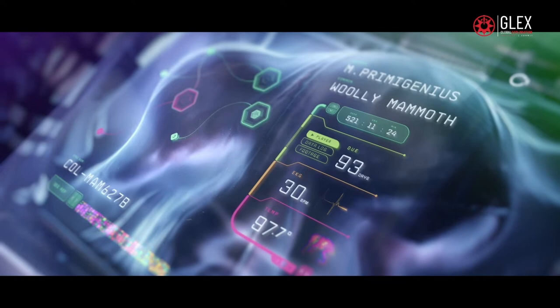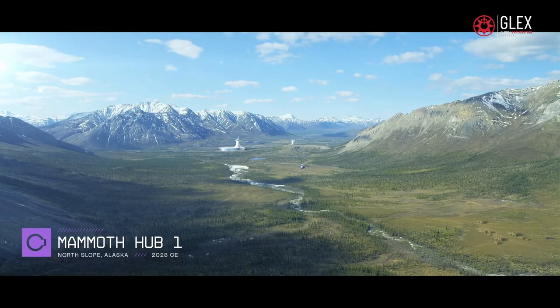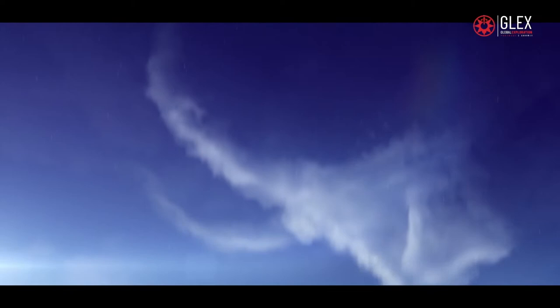Re-introducing the woolly mammoth to their former homes in the Arctic regions will help to bring balance back to the habitat and slow or even reverse the damage that climate change has done to our planet.